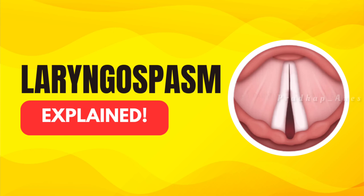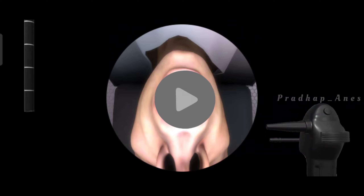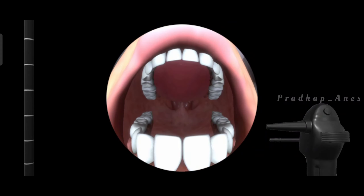I have made a separate video for laryngospasm — you can learn those things from that video. Now, let's focus on intubation during laryngospasm.